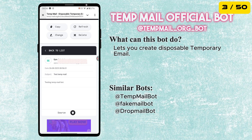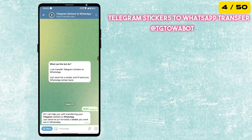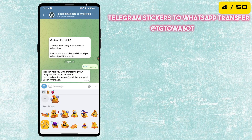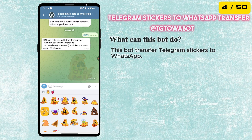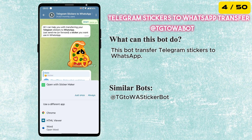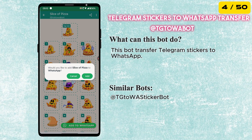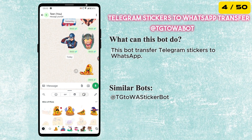Plus, the emails you receive appear instantly in Telegram. The fourth bot is Telegram Sticker to WhatsApp Transfer. Simply send any Telegram sticker to this bot and it will instantly convert it into a sticker file compatible with WhatsApp. It's perfect for bringing your favorite stickers from Telegram to WhatsApp without any additional apps.